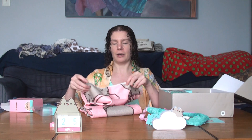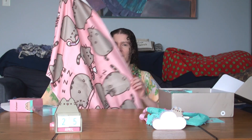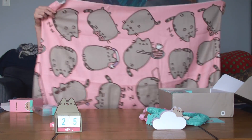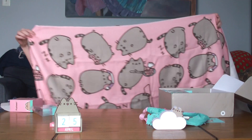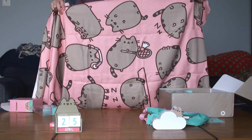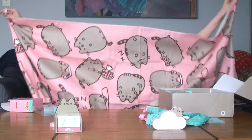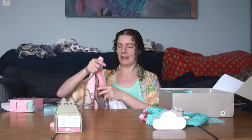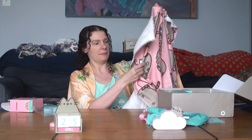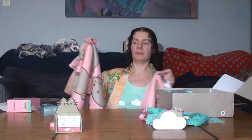A yoga towel mat! I kind of do yoga — I do a lot of exercises to improve my back's health. This is definitely going to have to be rinsed. Look at all the Pusheen designs: Pusheen's playing badminton, sleeping, listening to music. It's got traction, but it's not like the full rubber mats you would do your stretches on.